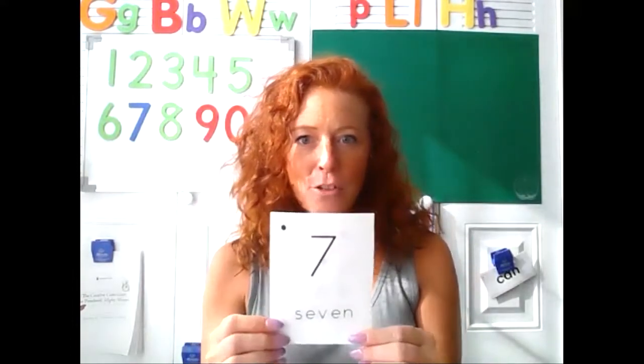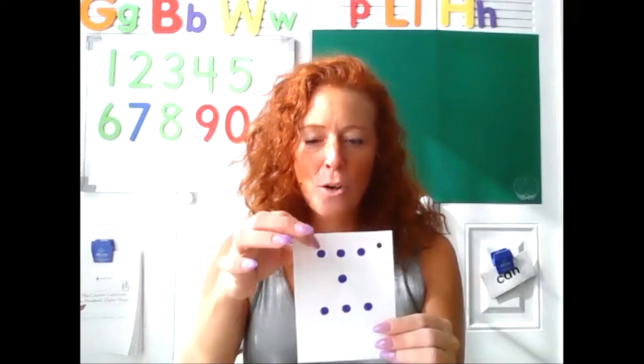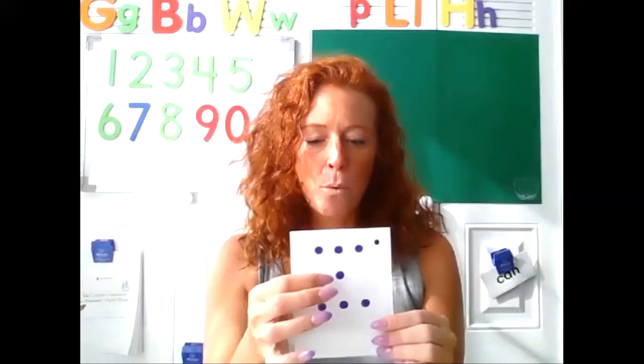Appy-tappy-tappy, appy-tappy two, appy-tappy-tappy, I'll show my card to you. What's the first card? Yes, that is the numeral seven. Let's count the seven dots. Ready? One, two, three, four, five, six, seven.